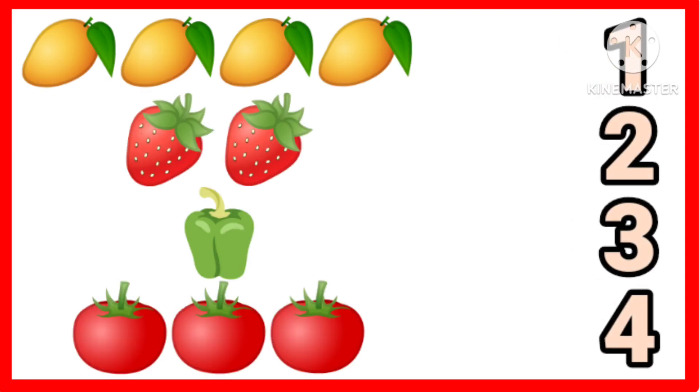Hello kids! Let's do a count and match activity. You have to count the objects and match it with numbers. One, two, three, four. Four mangoes.